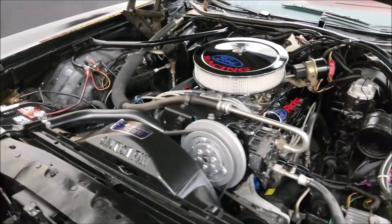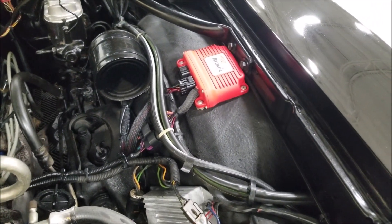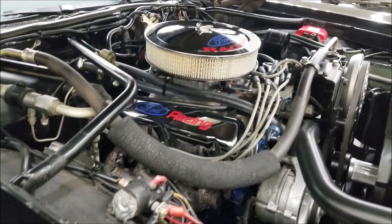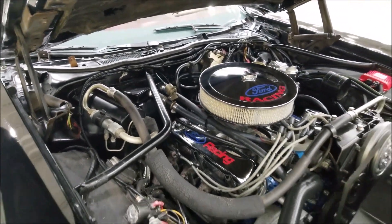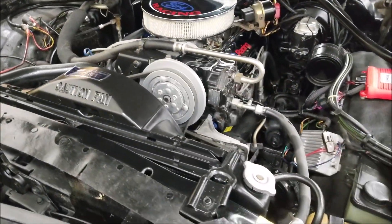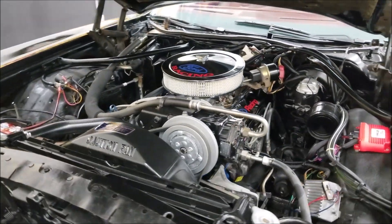Over here you'll see an MSD Atomic EFI power control monitor — so it's running EFI. You can see the MSD components underneath there. The one thing I did notice is that when they rebuilt this engine, they must have messed up a little with the radiator support — I did notice that was fogged in a little bit. That's the only thing I've seen on this car with any sort of refreshing as far as paint.